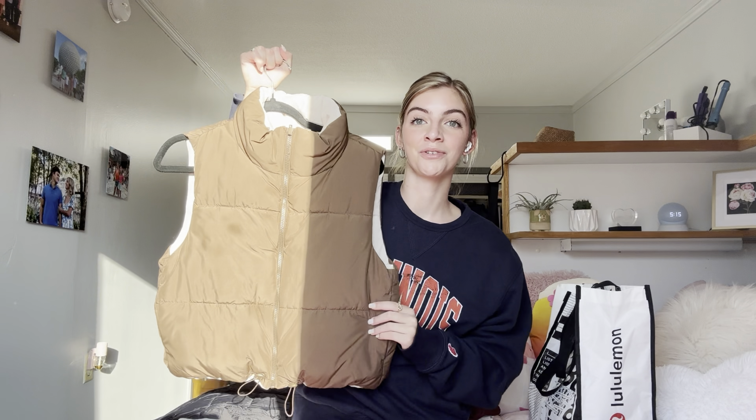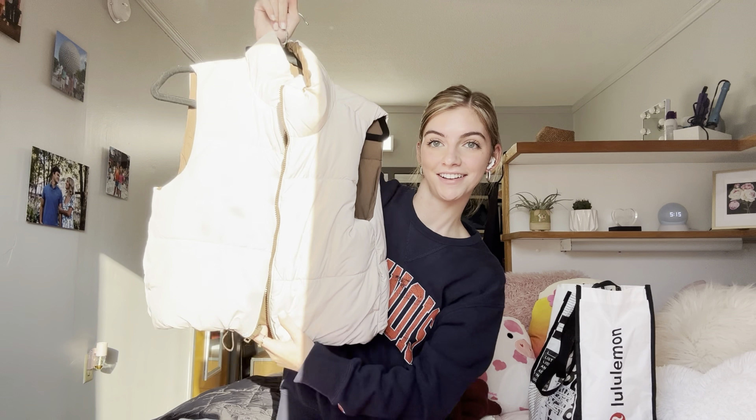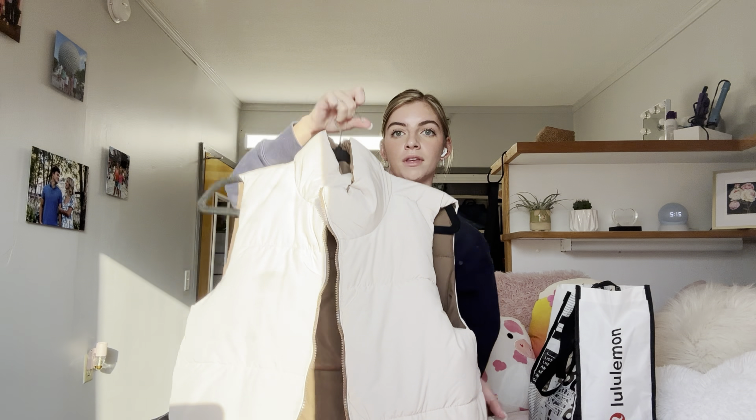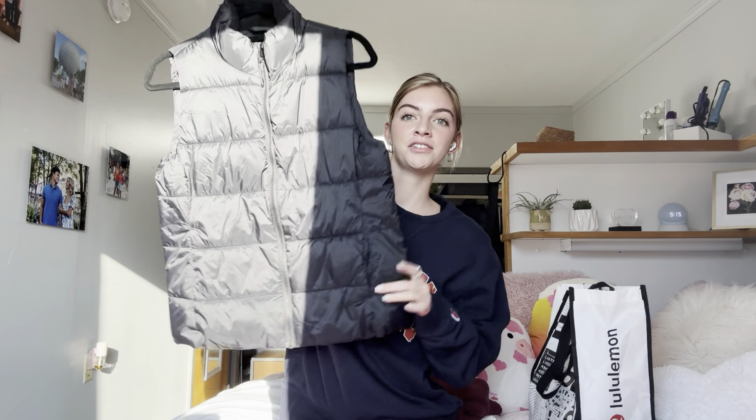Next we have this really cute vest — it's even reversible. Here's the white side. I got this from the Rich Brook Boutique, follow them on Instagram — not sponsored. Next we have this really cute black puffer jacket. I think it's super cute and I got it from Old Navy.